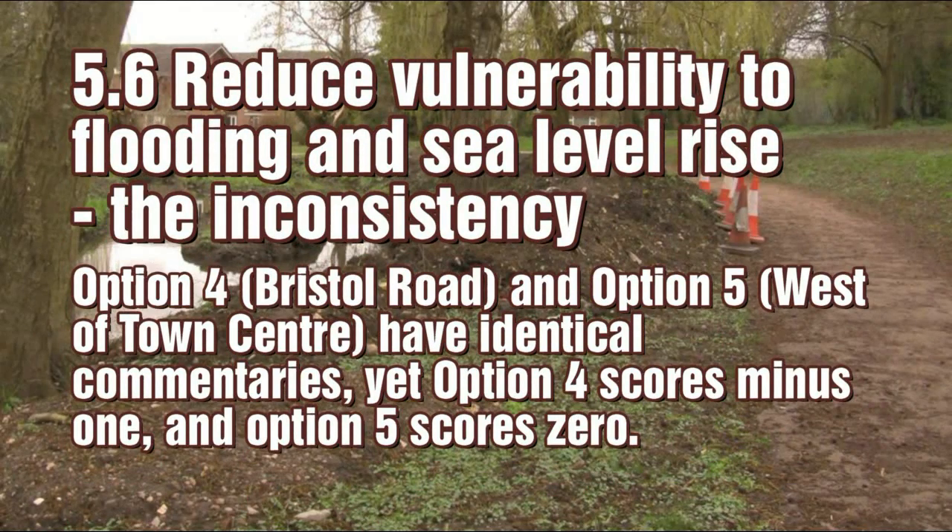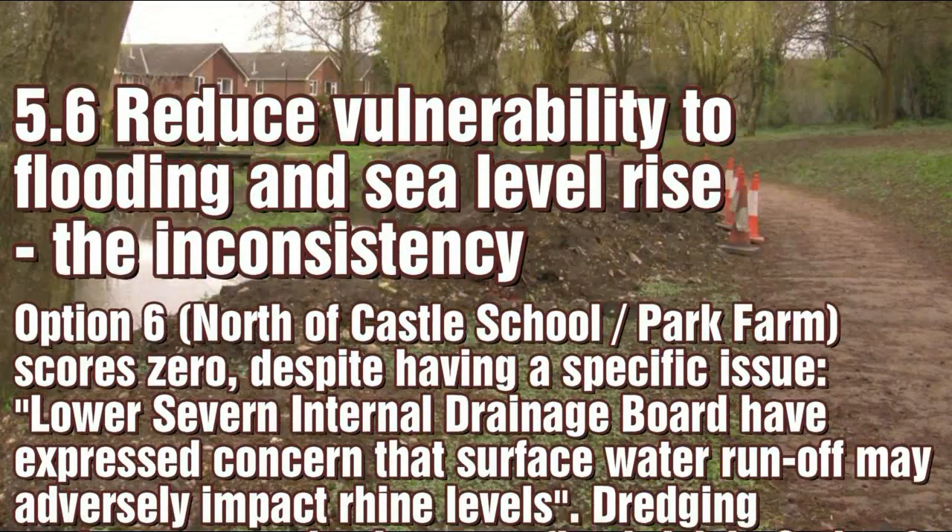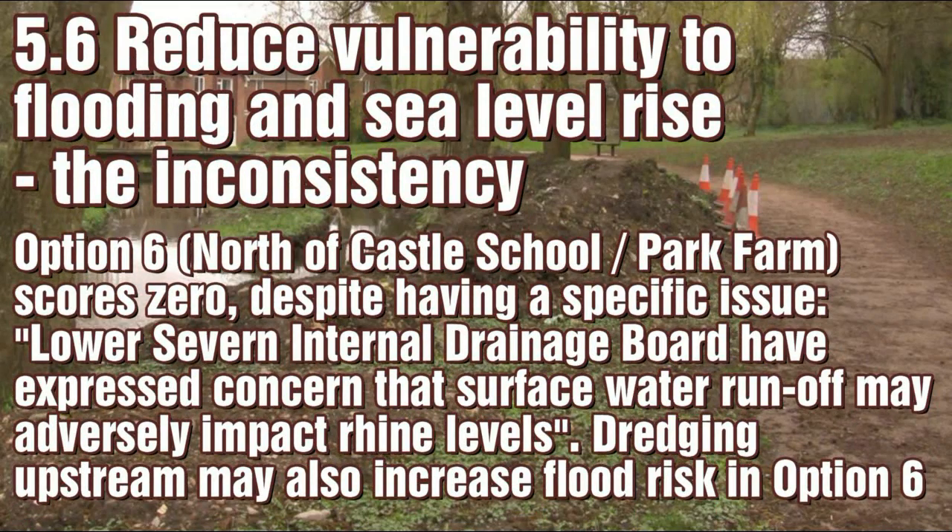Aim 5.6: Options 4 and 5 have the same narrative but get different scores — probably lazy copying and poor proofreading again. Option 6, with the greatest flood risk, should get the lowest score. It doesn't, of course.